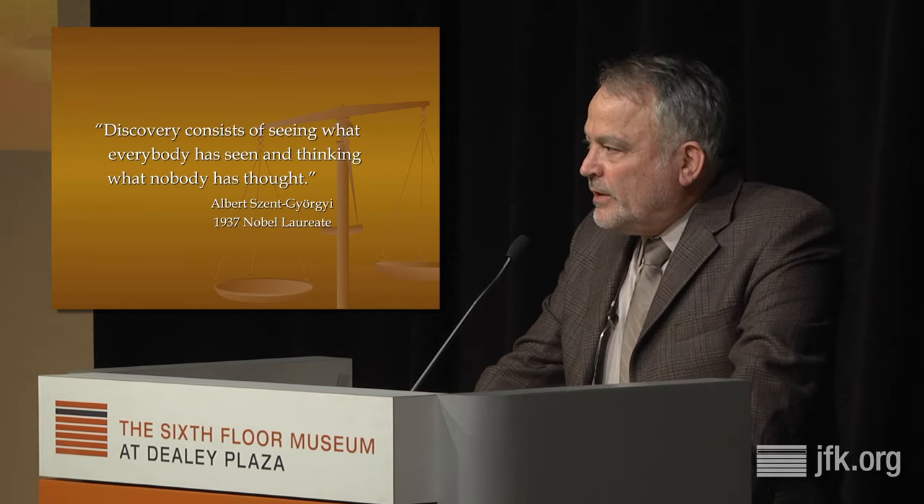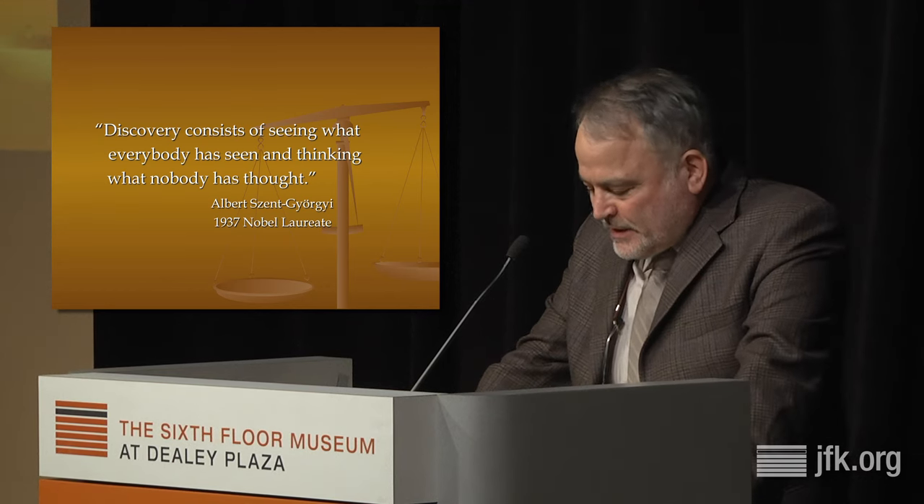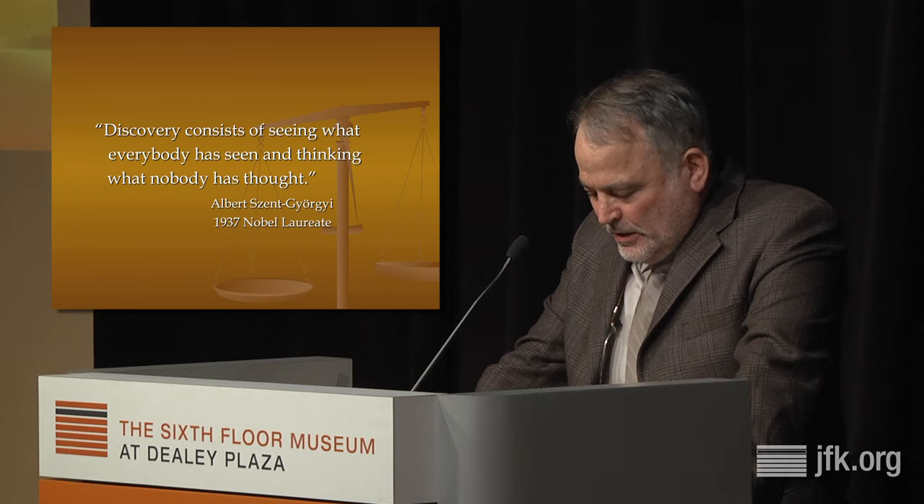Zapruder as a verb means to undergo a transformation whereby images that were once descriptive and anchored in what they showed have been loosened from their chains and set out on unending journeys that perplex and fascinate. Perhaps the most poignant observation is that no matter how many times you view the film, you look at it hoping that this time, JFK is going to make it through unscathed. Of course, he never does.